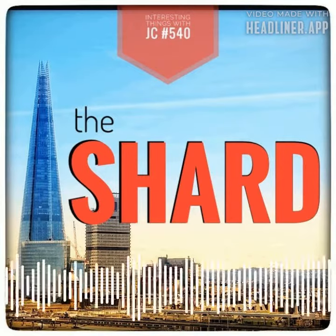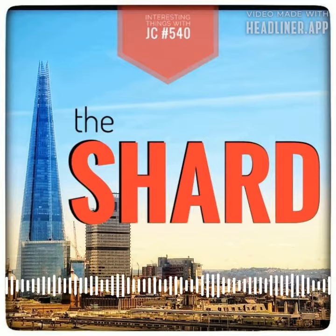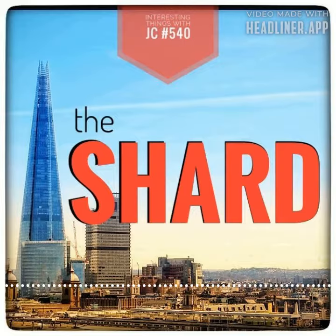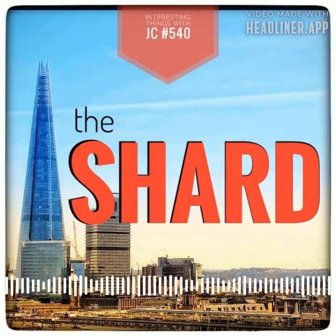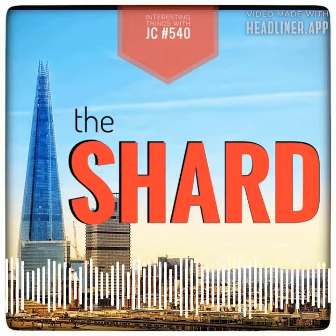Standing 1,016 feet tall, it has 72 floors and is the fourth tallest building in all of Europe and the 96th tallest in the entire world. Take in the stunning views from the 244-meter-high viewing platform, which offers panoramic vistas stretching outward 40 miles.